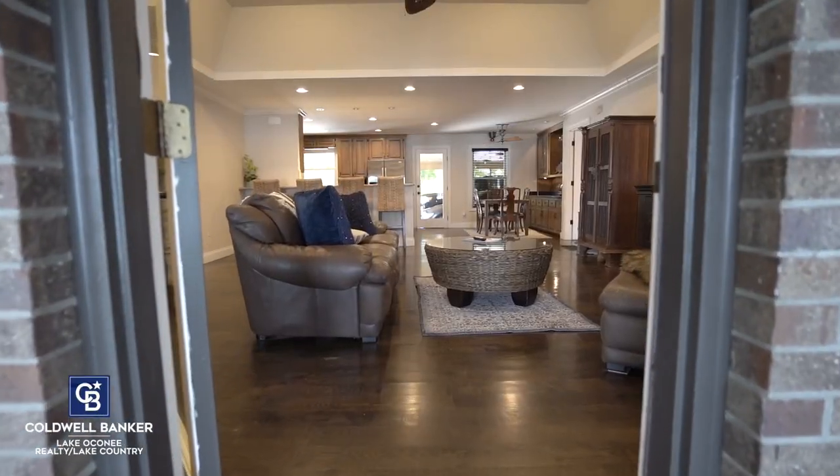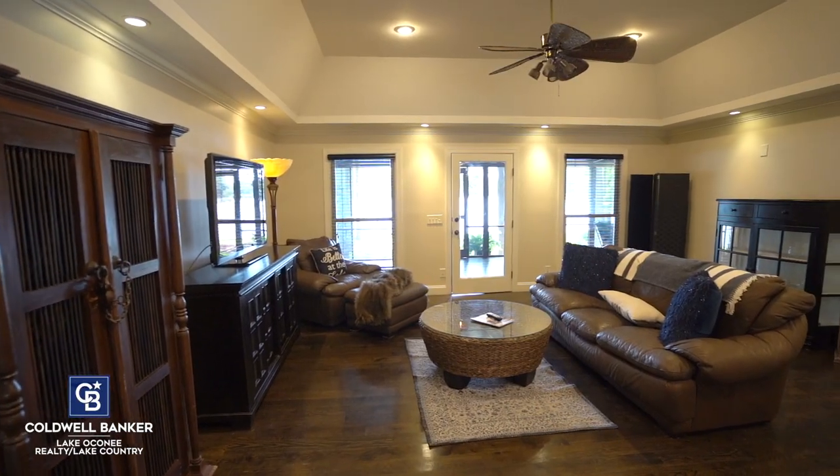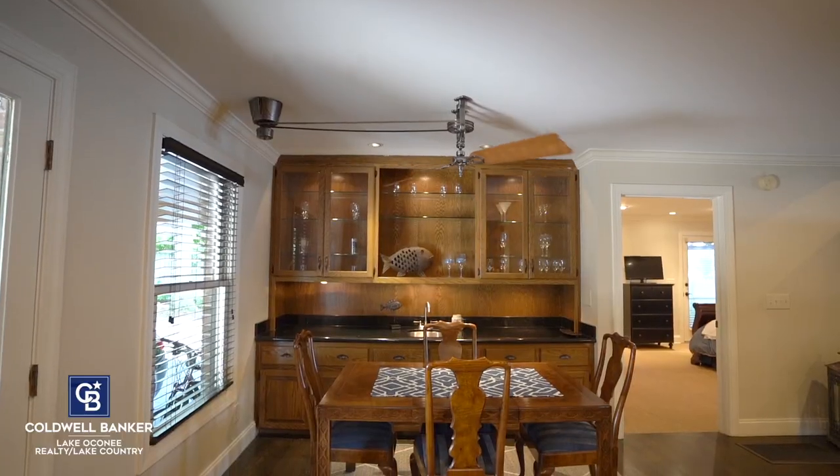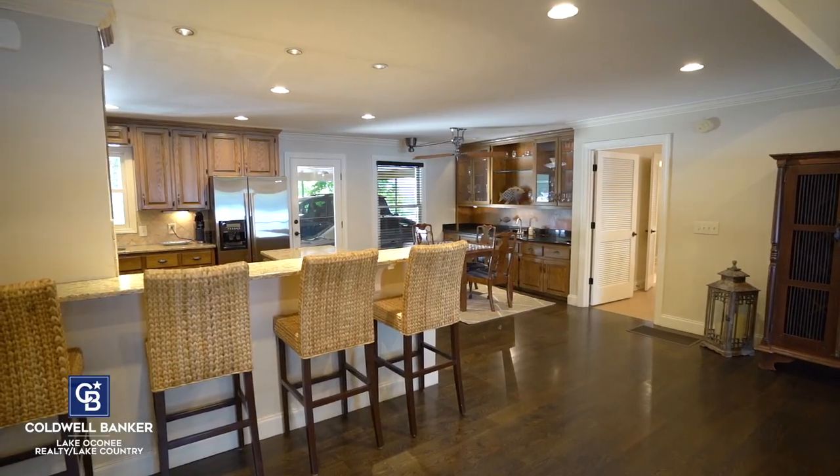You'll immediately notice this open concept floor plan which everyone loves. You have this great main living space here, your dining space over here, and a spacious kitchen with plenty of counter and cabinet space.